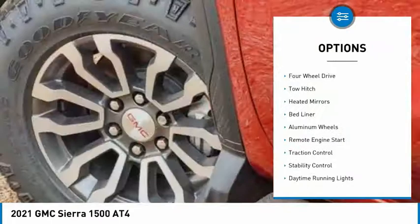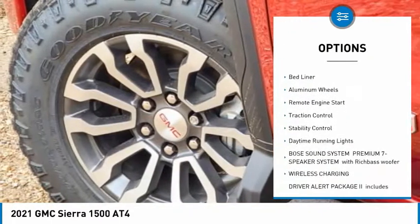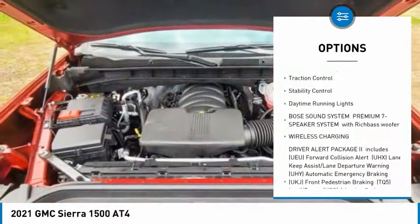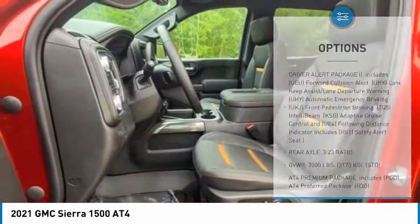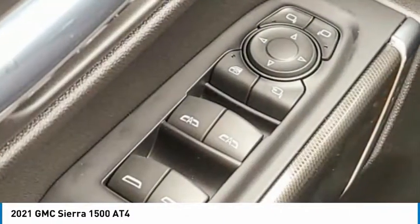Tire pressure monitor, four-wheel drive, tow hitch, heated mirrors, bed liner, aluminum wheels, remote engine start, traction control, stability control, daytime running lights.